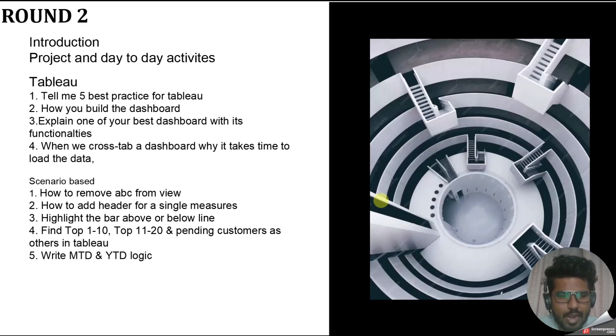The second hands-on question was: how do you add a header for a single measure? When you have only one measure in the view, there is no header shown. When you have two measures, headers appear — but not with a single measure. One approach: add two measures, then remove one — the header will remain. Another approach: drag the measure name and measure value fields and filter to only the single measure. This way the name will show as a header.